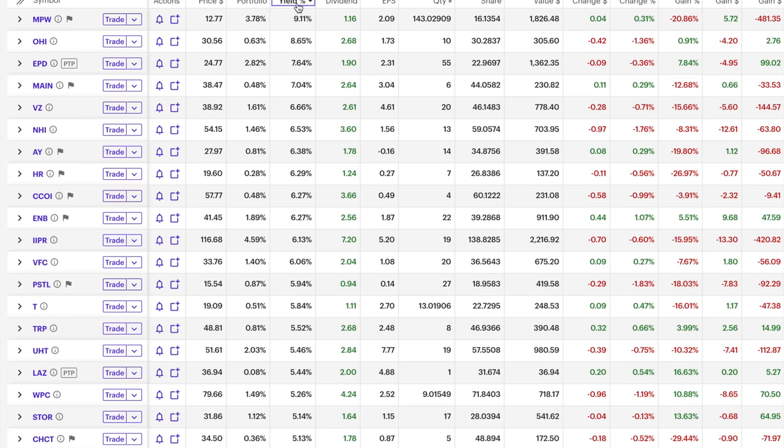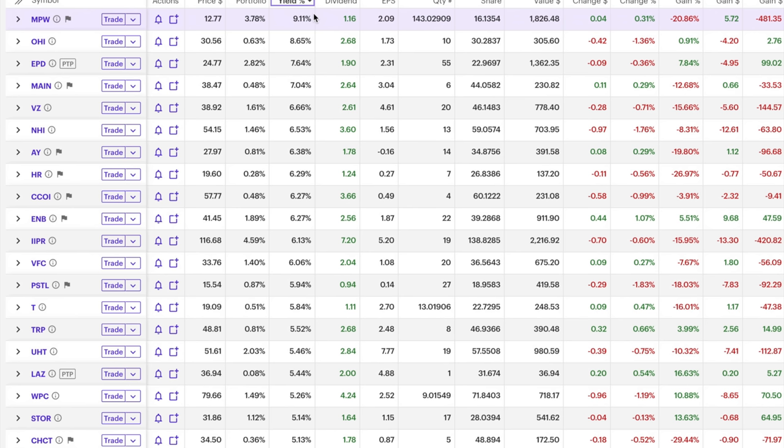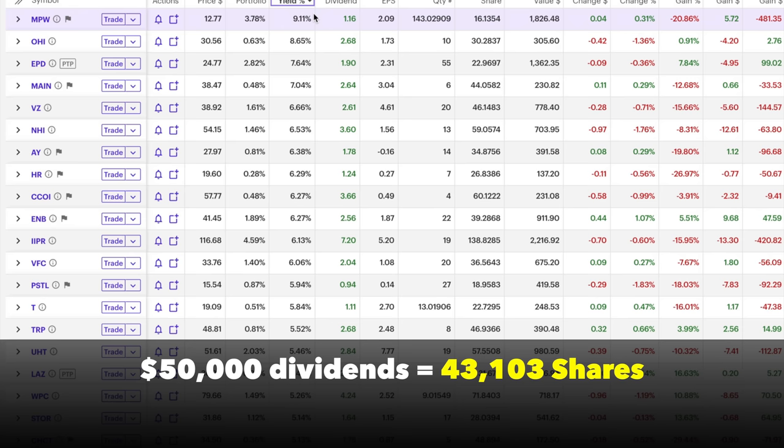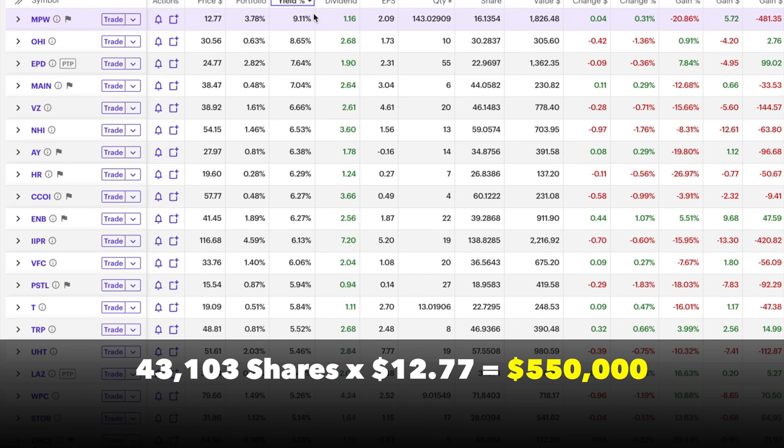Let's go to the other half of my portfolio and look at my highest dividend paying stocks. I've sorted this 94-stock portfolio by the highest dividend paying stocks up top. The highest dividend paying stock I own right now is MPW — a real estate company that owns hospitals. If you wanted to make $50,000 a year off dividends by owning Medical Properties Trust, you'd get an annual dividend of $1.16 per share. To pocket $50,000, we'd need 43,103 shares. Multiply that times the $12.77 per share it's currently trading for, and you'd only need $550,000.